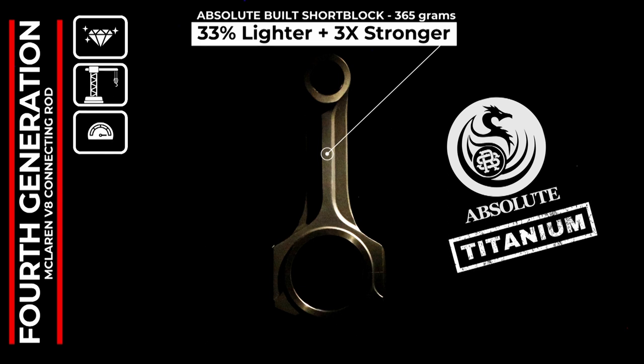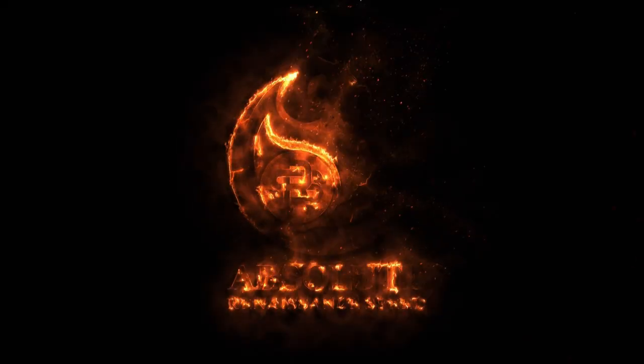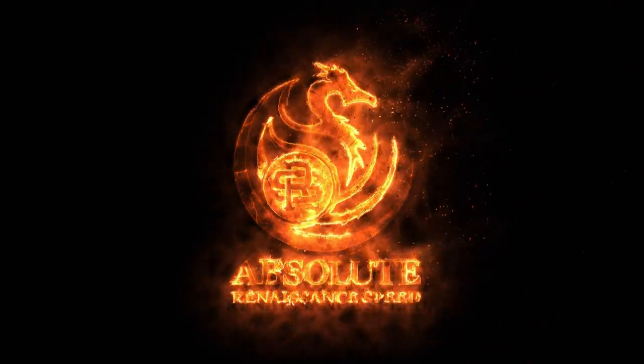Similar technology has only previously been seen in the McLaren P1 GTR, so we take great pride in making a high-performance option for the community at large. This no-compromise approach to engineering is exactly what you have come to expect from our best-in-class absolute engine builds, brought to you by the most trusted source of McLaren performance — Renaissance Speed.